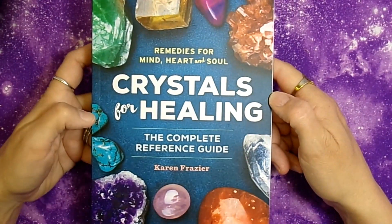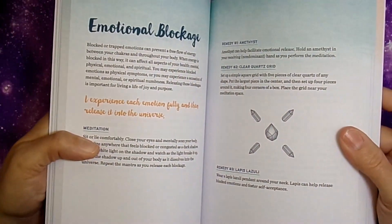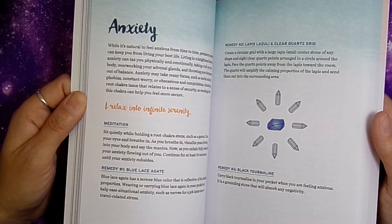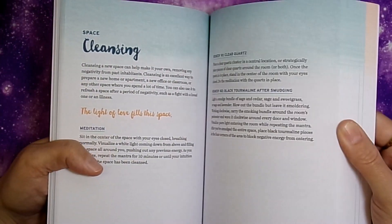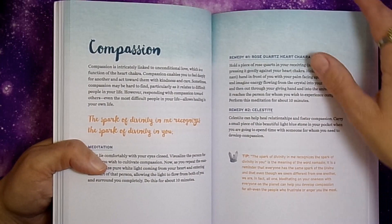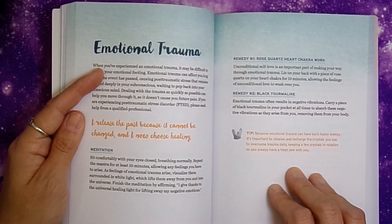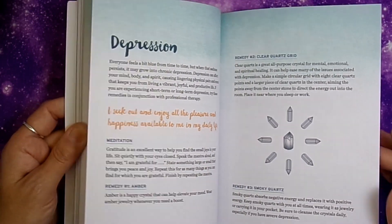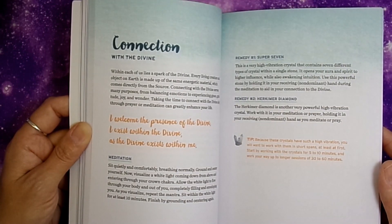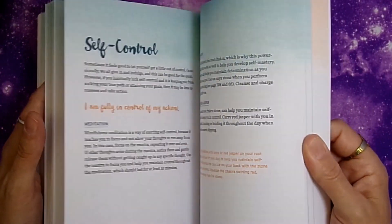Next is Remedies for Mind, Heart and Soul: Crystals for Healing — a reference book. I got it thinking I would get more into crystal healing, but that interest kind of stalled. It does have sections with crystal correspondences for things like emotional trauma, giving you a couple of crystals for each condition. The limitation is that many of the crystals listed aren't ones I have or can easily access. It'll just be a quick reference on my shelf.